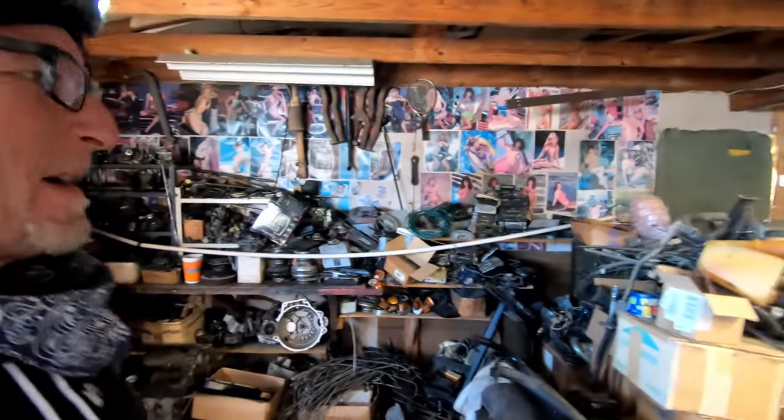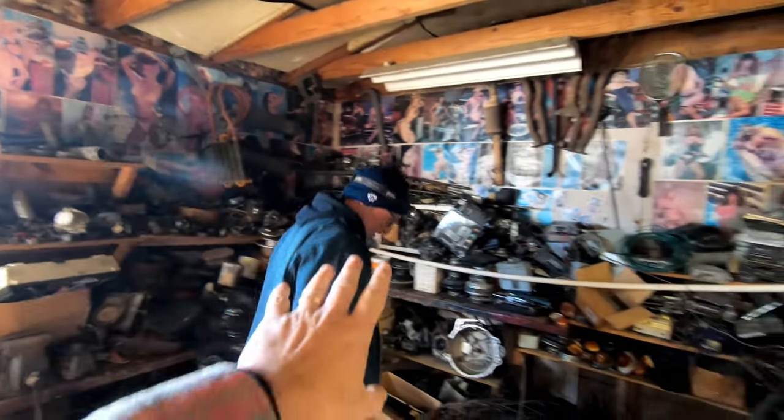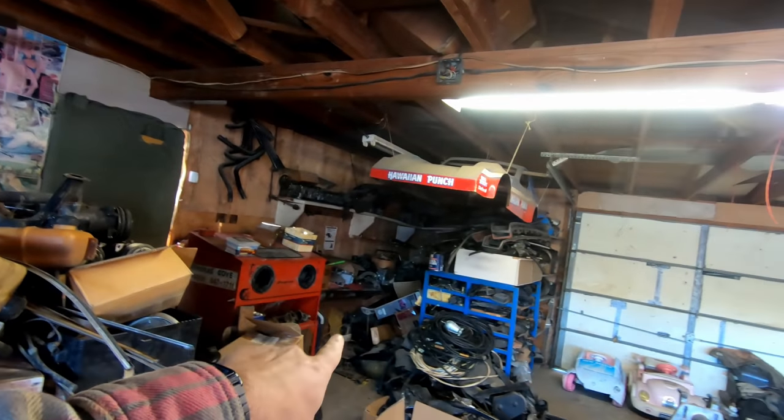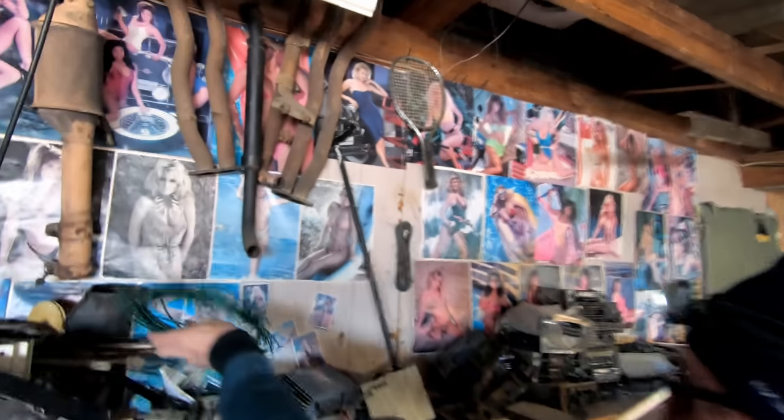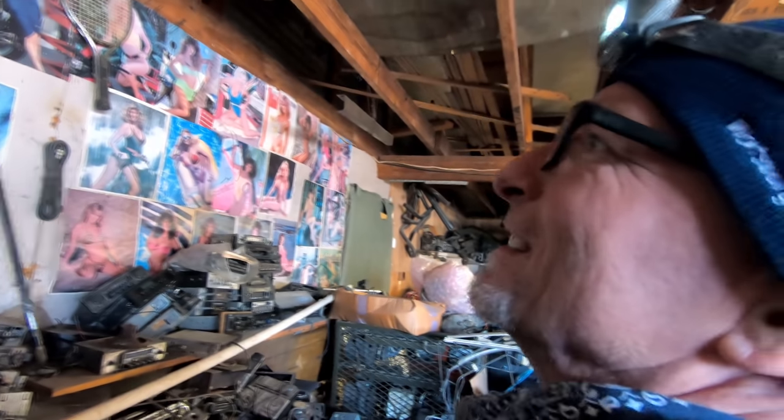It's kind of overwhelming - even for my standards. This looks like the water-cooled section. There's a lot of heads over here and just hoses. The wallpaper is kind of cool though - this guy has some class. We should just take those down. How much for the wallpaper?